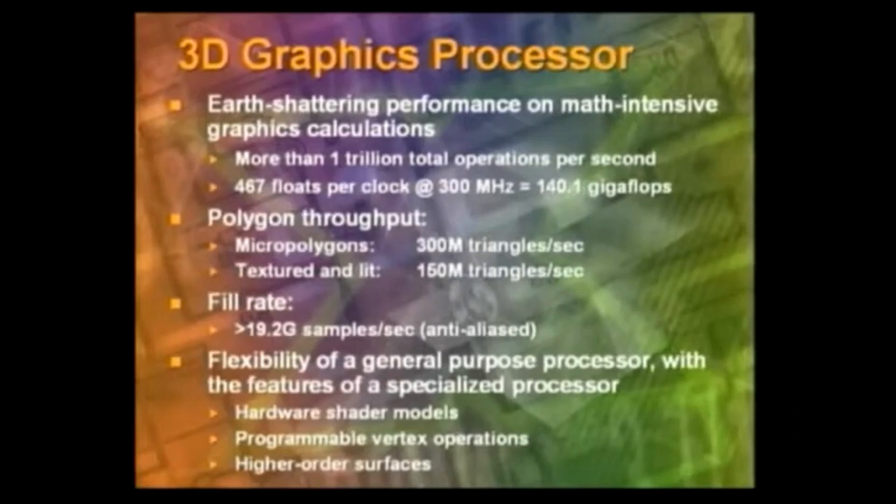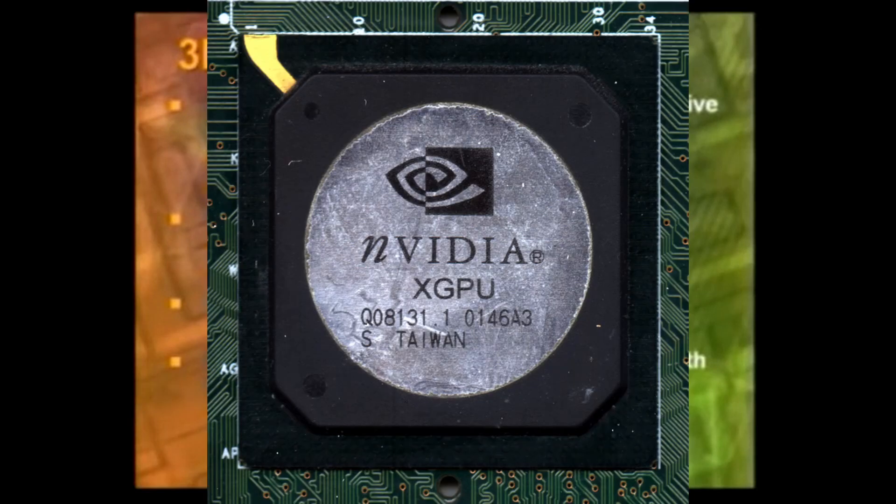We've got a fill rate that's pretty unbelievable. If you just think of the resolution and how many times you want to update the screen every second, you have no limitation here in terms of creating movie-like experiences.